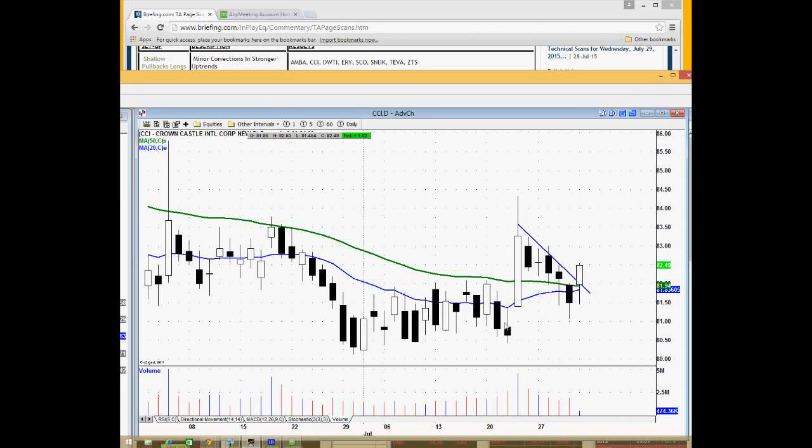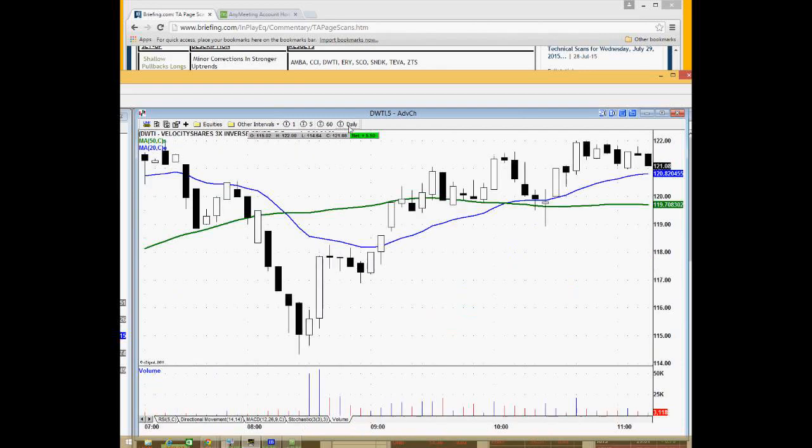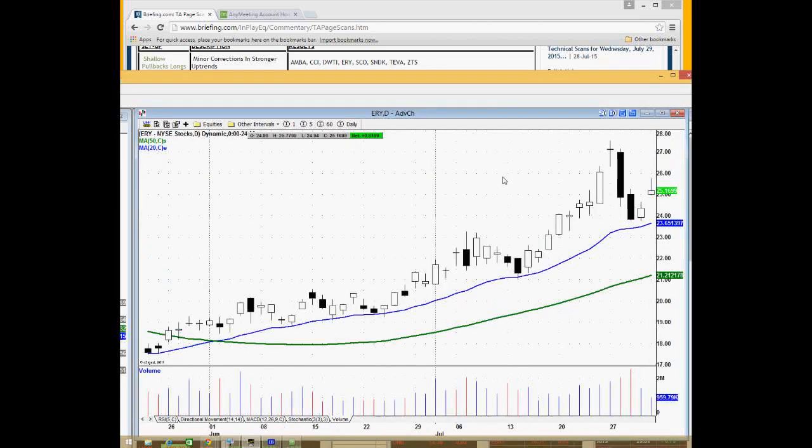CCI has a nice little chart pattern right here — broke out, five-day pullback — worth looking for a buy there. I'm also going to pay attention the next morning to see if there's any headlines or news in these names that might propel them higher. DWTI is a three-times energy ETF, and you can see the nice uptrend in effect with a nice pullback there for a good trading opportunity.